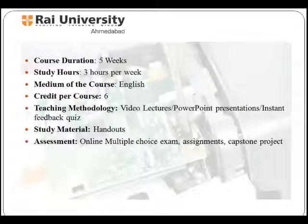Video lectures, PowerPoint presentations, and instant feedback quizzes would be the teaching methodology for the students. Handouts would be given as study material. The students at the end of this course would be assessed on an online multiple choice exam, assignments given at the end of each week, and a capstone project at the end of the course.